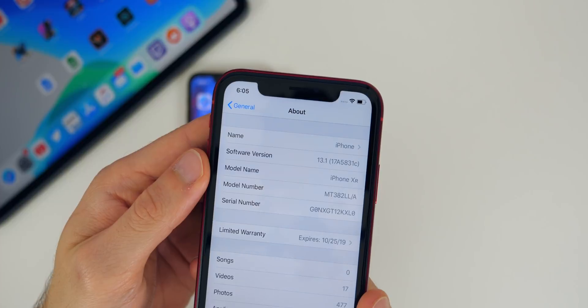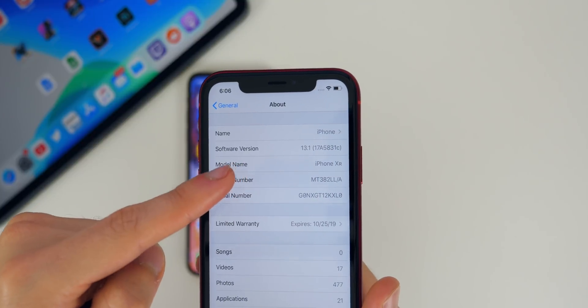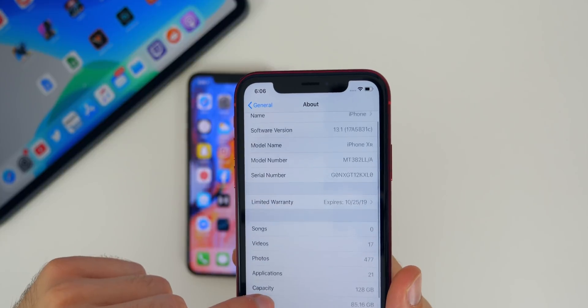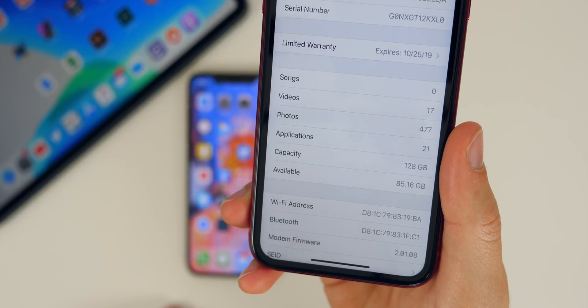The build number for iOS 13.1 beta two is 17A5831C. That C at the end does indicate that we should get at least a few more betas as expected with 13.1. If we scroll down a little bit more, you will see we have a new modem firmware update as well, updated to 2.01.08.